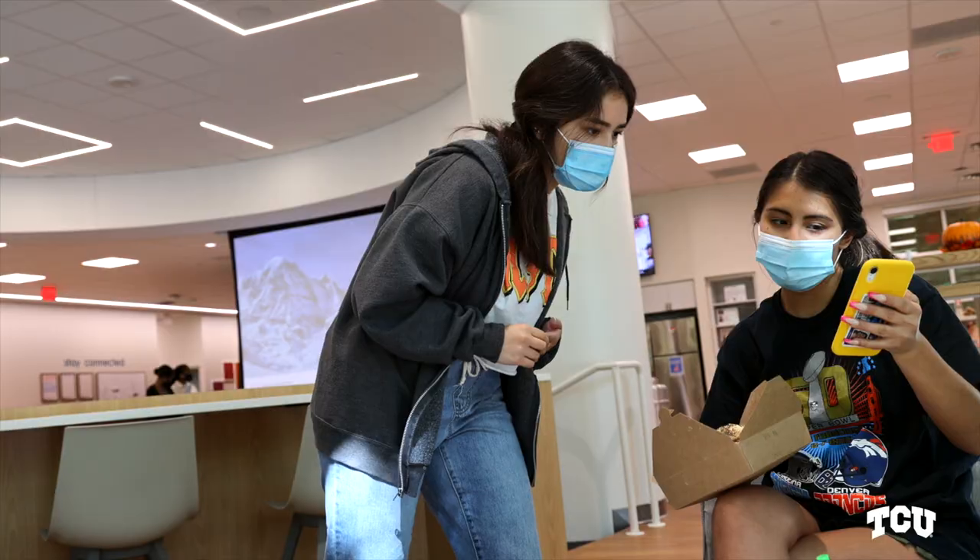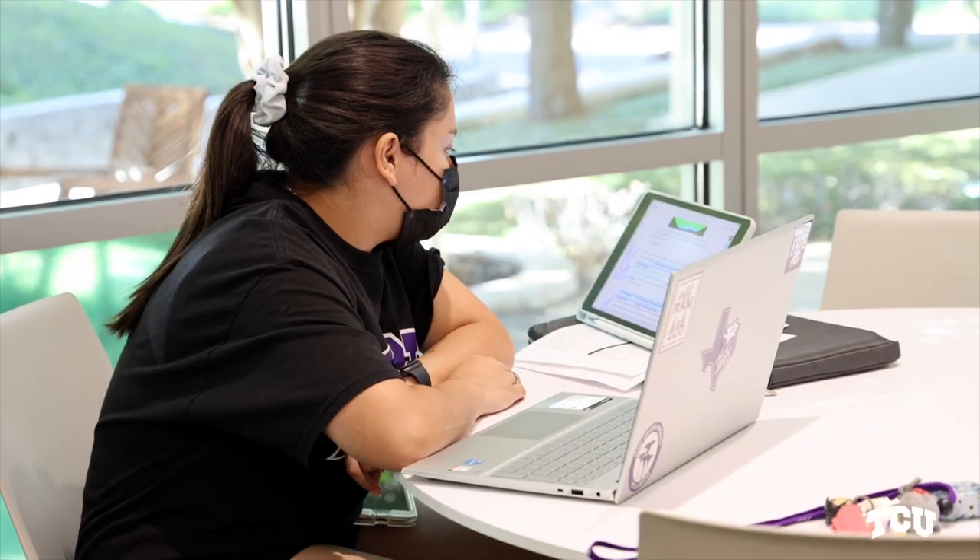A lot of Horned Frogs spent a lot of time making this a reality. So stop by, meet someone new, be by yourself, study, get a coffee with friends. This is definitely a place for connecting and it's just for you.